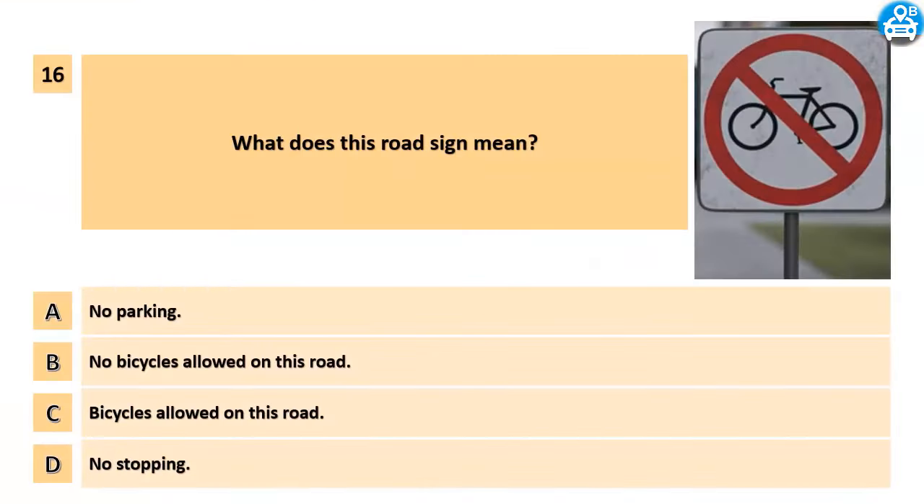Bicycles. What does this road sign mean? A. No parking. B. No bicycles allowed on this road. C. Bicycles allowed on this road. D. No stopping.